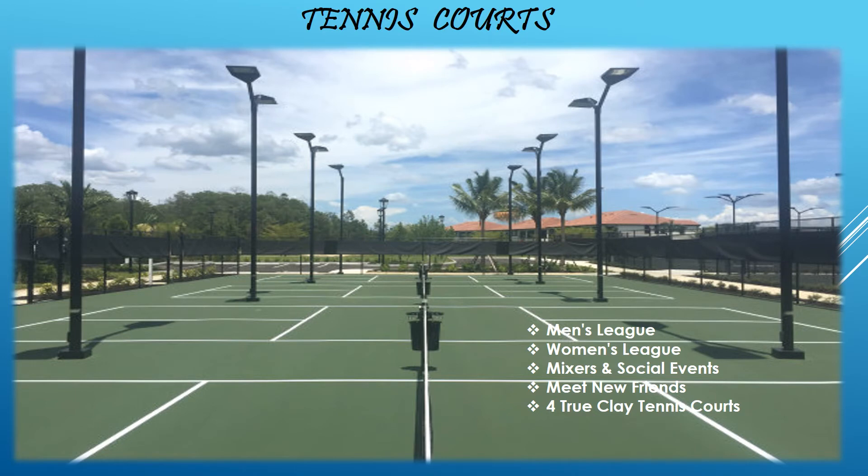The Tennis Courts are where you'll enjoy a challenging game between the men's and women's leagues, attend social mixers and events, and meet your neighbors.